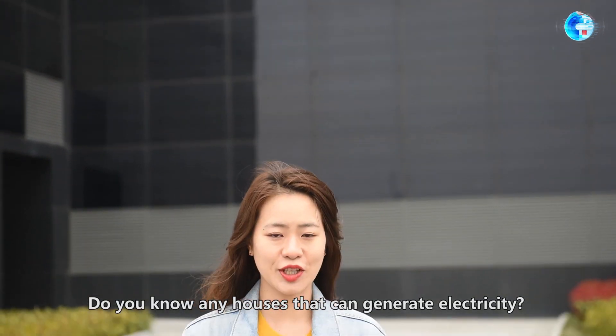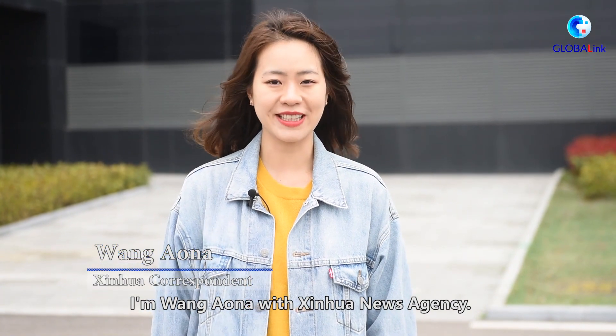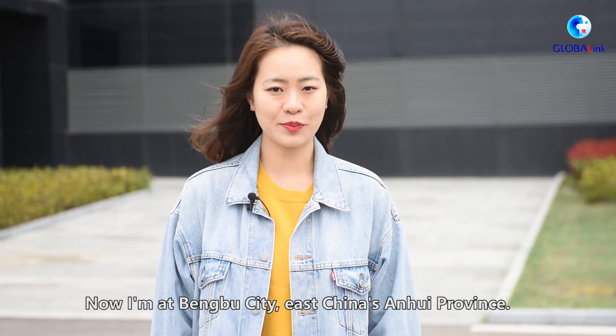Do you know any houses that can generate electricity? I'm Muo On Na with Xinhua News Agency. Now I'm at Bengbu City, East China's Anhui Province.